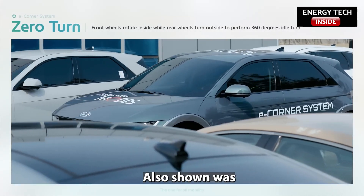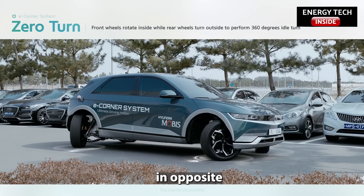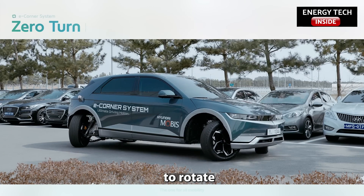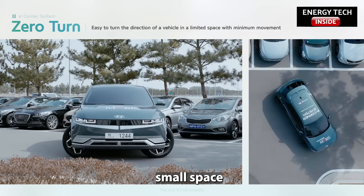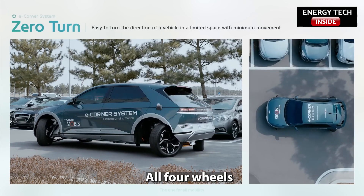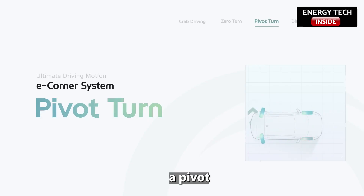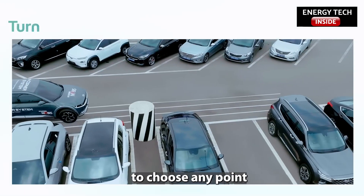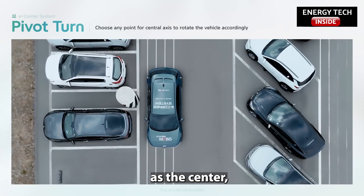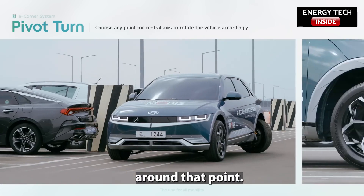Also shown was what the company called a zero turn, pivoting the front and rear wheels in opposite directions to rotate the vehicle in a very small space. In something called diagonal driving, it pivots all four wheels in the same direction at 45 degrees. There's also a pivot turn, allowing the driver to choose any point as the center while positioning the wheels to guide the vehicle in a circle around that point.